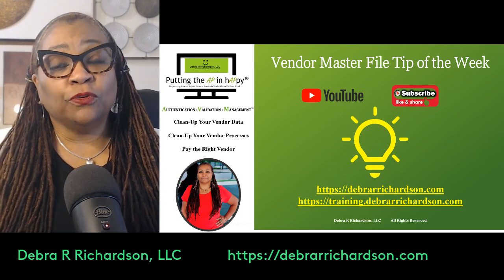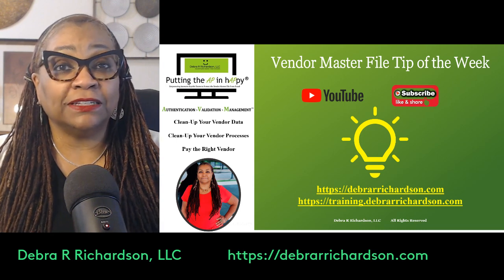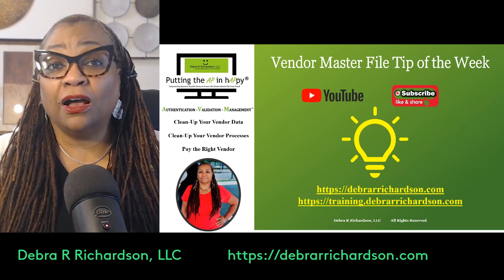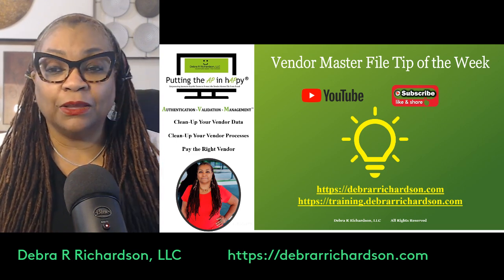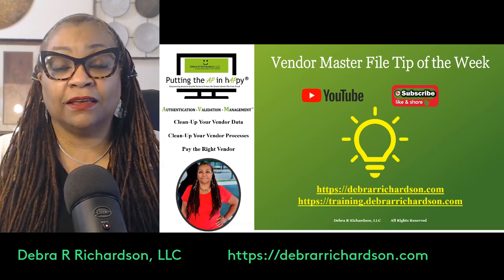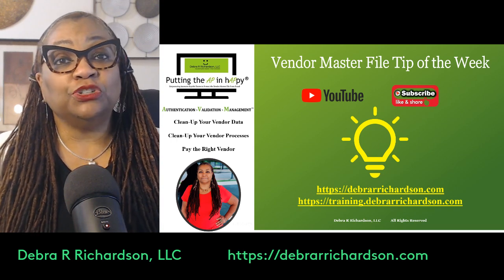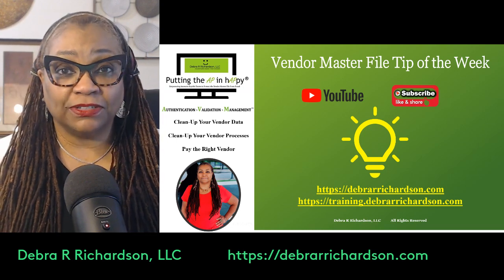If you'd like more information on how to improve your vendor process, please go to my website at DeborahRRichardson.com for free tools and resources to avoid fraud, regulatory fines, and overall bad vendor data. I also have over 163 annual hours of training that I'm always adding to, so check out the Vendor Process Training Center at training.deborahRichardson.com. Good luck, and be sure to hit the notification bell to be notified next Tuesday for the next Vendor Master File Tip of the Week.